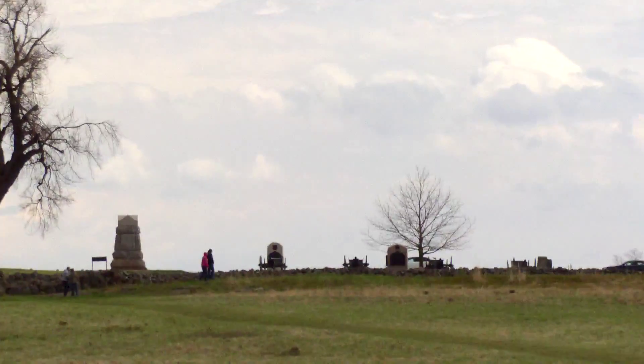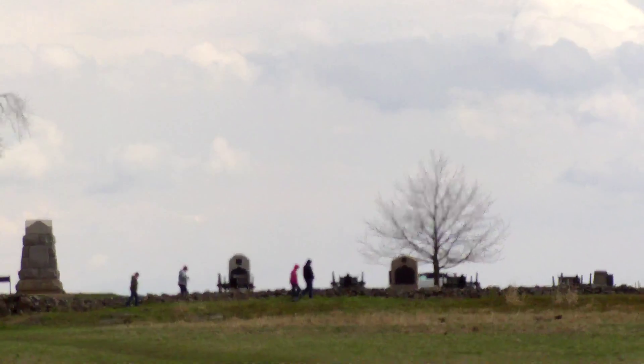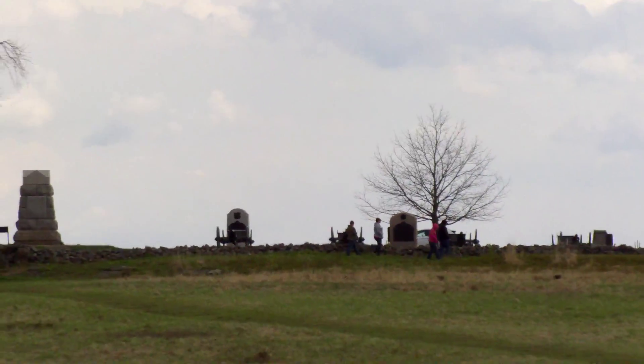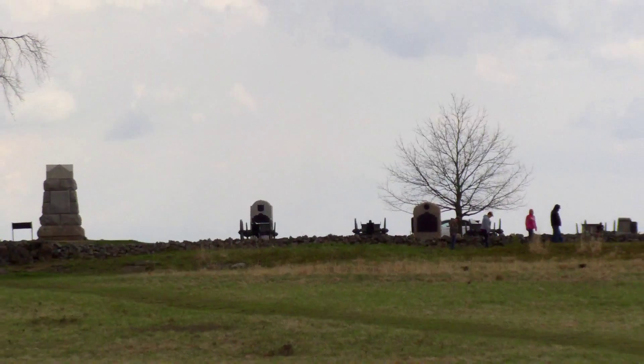Right in this area, you can see the artillery pieces and the monument there — that was Alonzo Cushing's battery. Also right there is the Armistead Memorial, where Lewis Armistead, General Armistead, was one of the officers of the Confederate Army. He made it as far as crossing the fence before he was shot and killed.